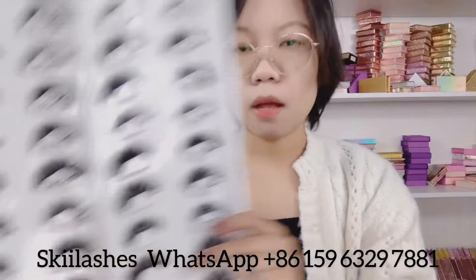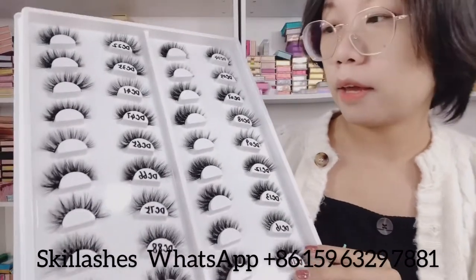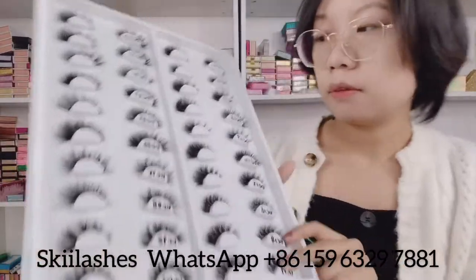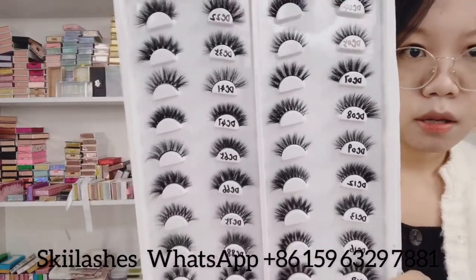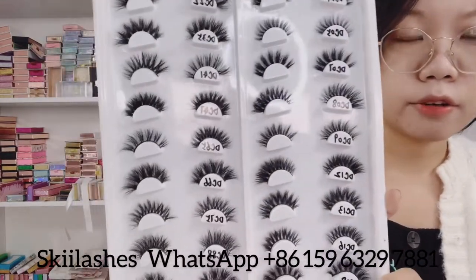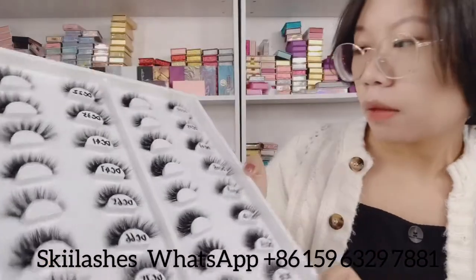Okay, the first one is our DC series. This is our 16 millimeter lashes — it is the shortest and the most natural lashes we have. You can see, it's very cute. You can also call it everyday lashes — just put them on and go about your business. It's perfect.